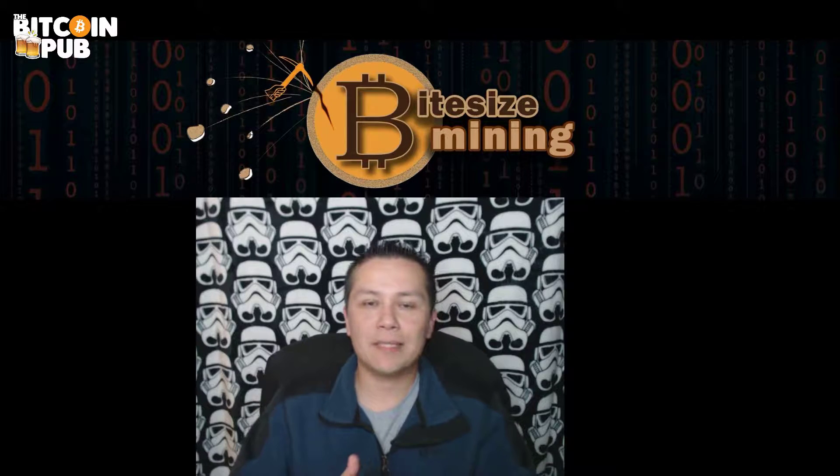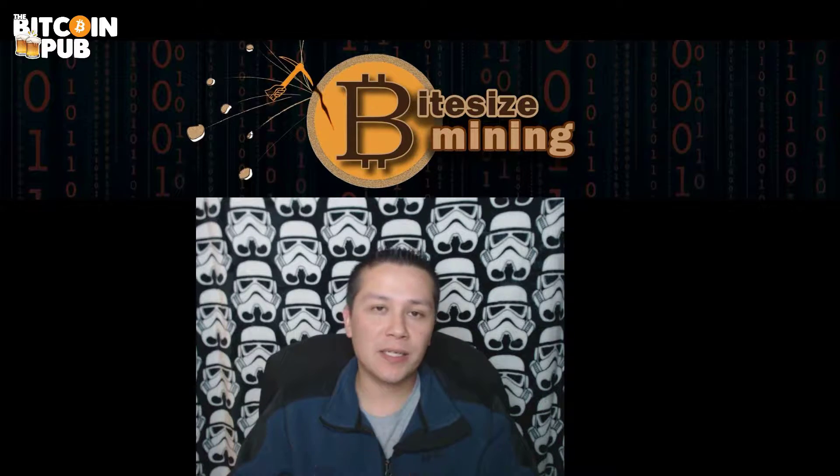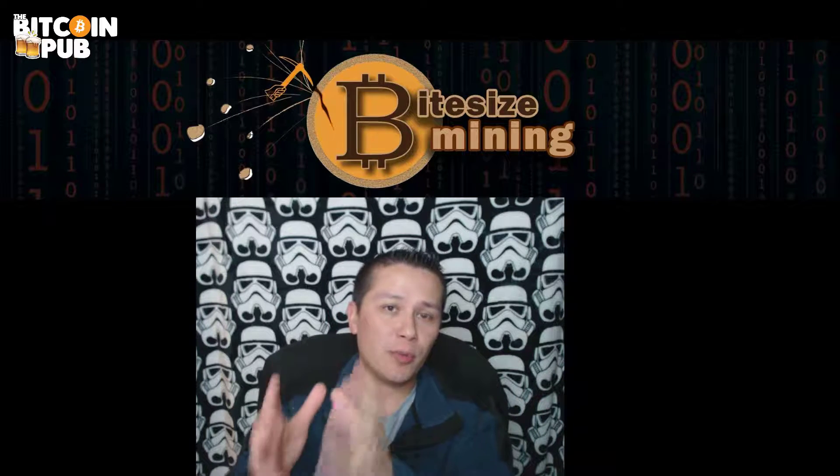Hey, what's going on guys, welcome to Bite Size Mining. Today I want to talk to you about mining pools and the different payout schemes they can have. This topic was sparked out of the pubs mining pool, where we had a pool hopper basically come in and, whenever we found a block, jump into our mining pool and start mining, taking away shares and reward from the people who are loyal to the pool.